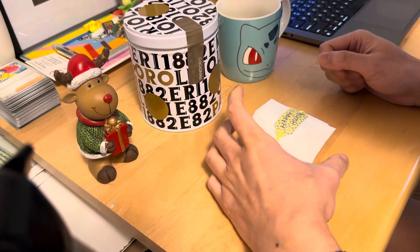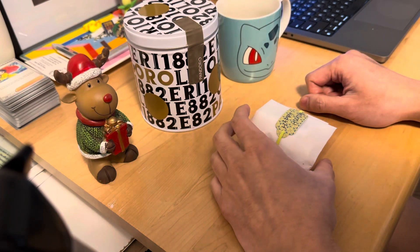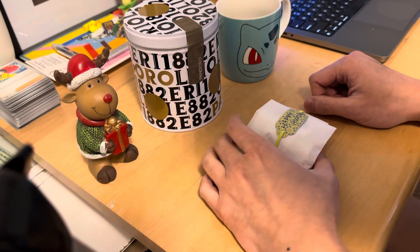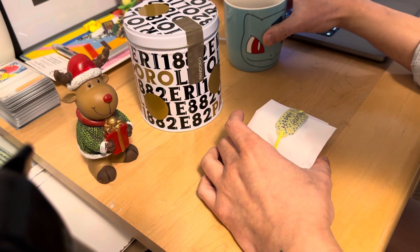Welcome back guys, we are back with another video. We're doing another panettone tasting, and I'll show you a bit of my Christmas haul that I got together with my family yesterday.